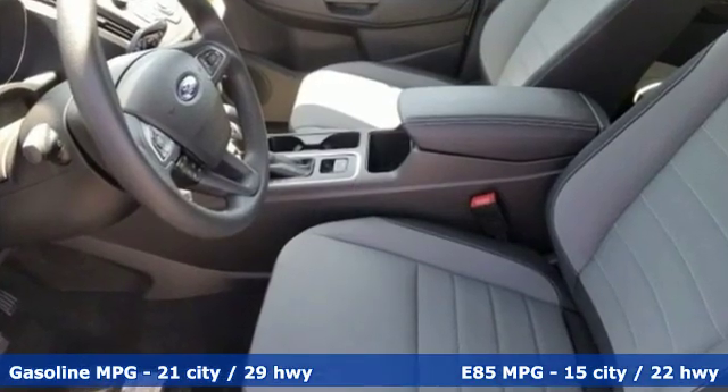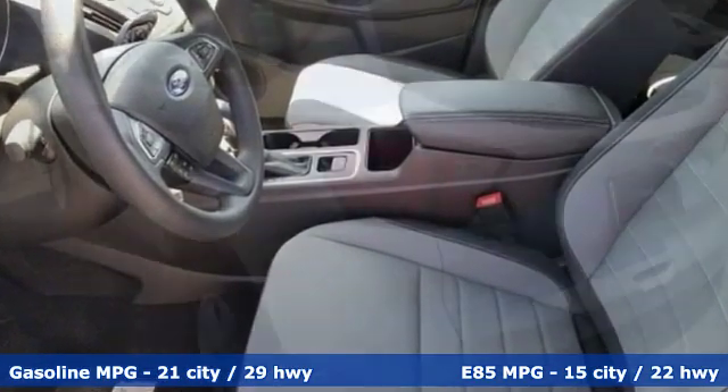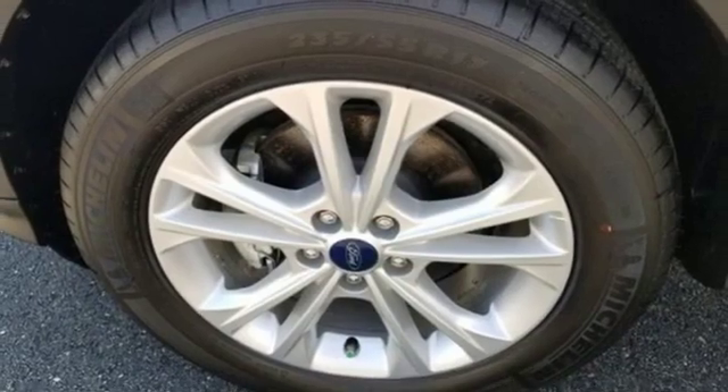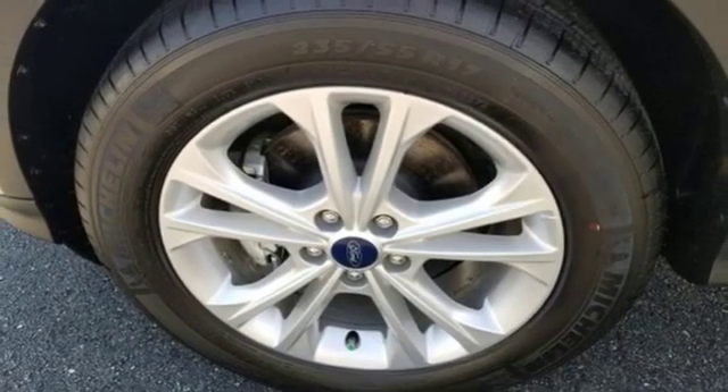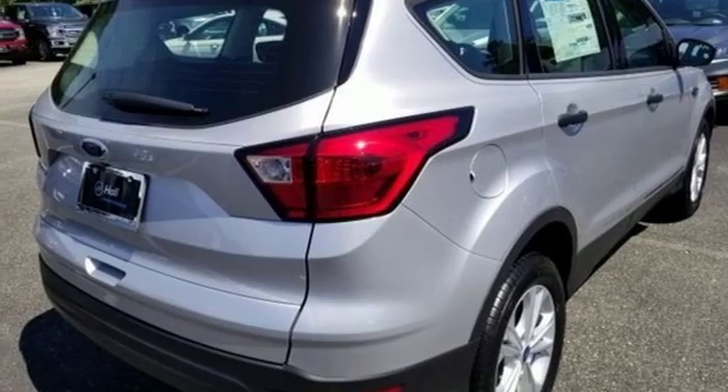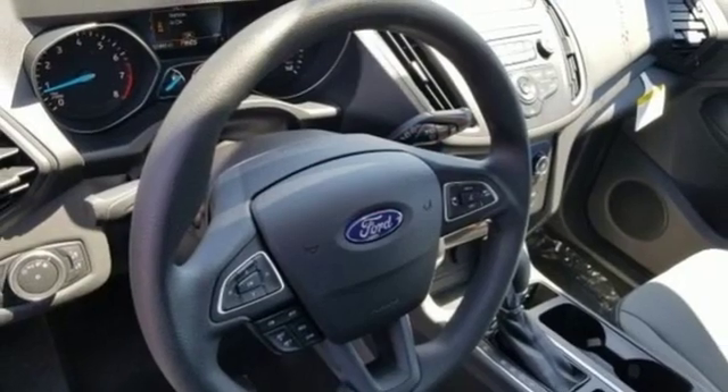Streaming audio, wireless phone connectivity, manual tilting steering column, 312 volt power outlets, manual telescoping steering column, automatic transmission, active grille shutters, gas pressurized shocks, and inline 4-cylinder engine.